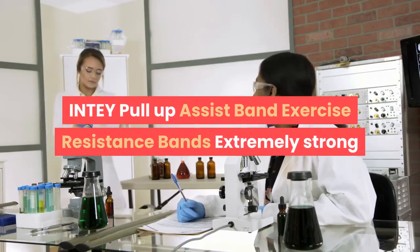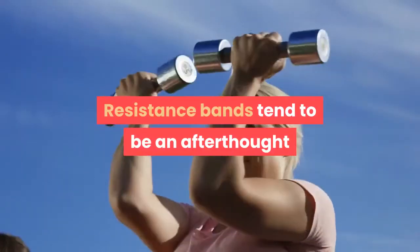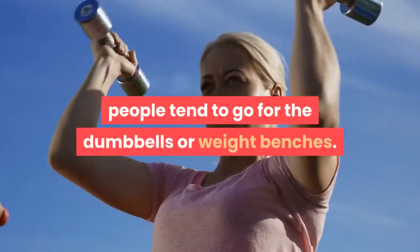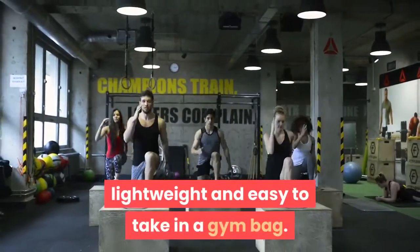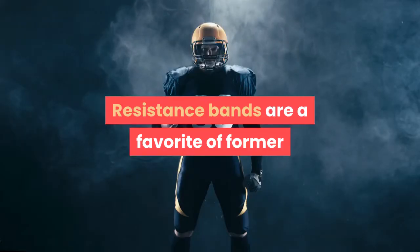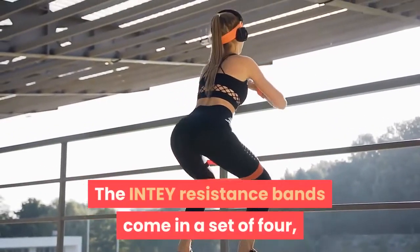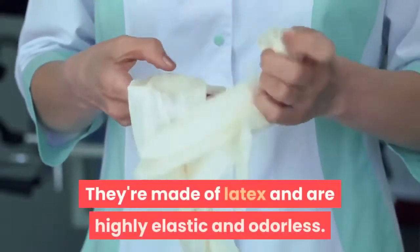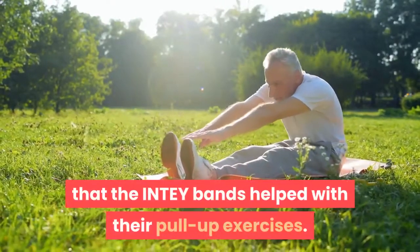The INTEY Pull-Up Assist Band Exercise Resistance Bands are extremely strong and elastic. Resistance bands tend to be an afterthought when it comes to strength training — most people go for dumbbells or weight benches — but resistance bands are extremely versatile, lightweight, and easy to take in a gym bag. They can be used on their own or with other workout programs, and are a favorite of former New England Patriots quarterback Tom Brady. The INTEY resistance bands come in a set of four, each with a differing maximum limit for length and weight. They're made of latex and are highly elastic and odorless. Several reviewers noted that the INTEY bands helped with their pull-up exercises.